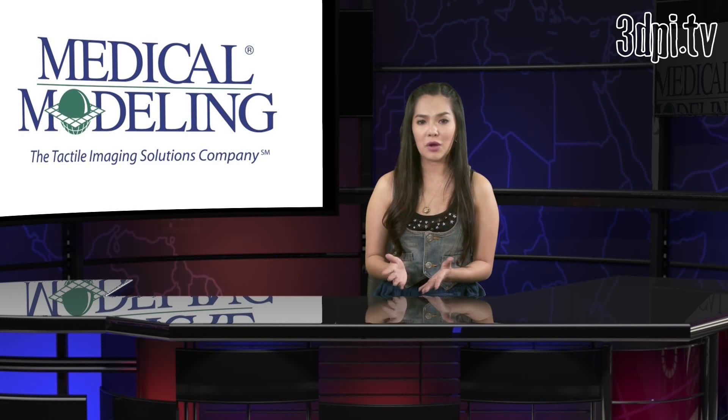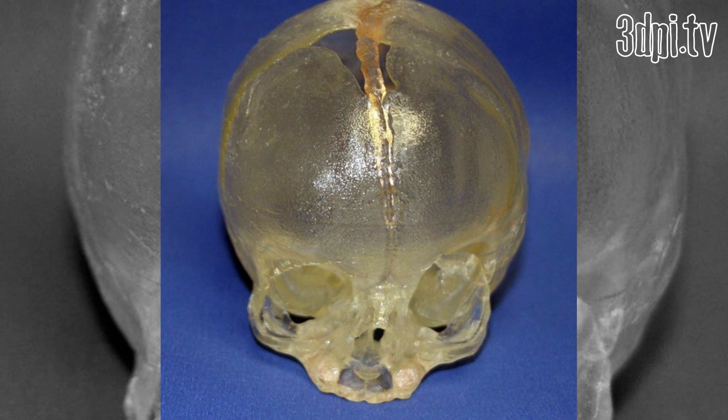The Stony Brook doctors sent the infant's CAT scan to Medical Modeling Incorporated in Golden, Colorado, where a CAD model of the child's skull was created. Dr. Dubois was able to prepare for the surgery remotely over the internet, creating 3D images of the child's skull as it might appear after surgery.